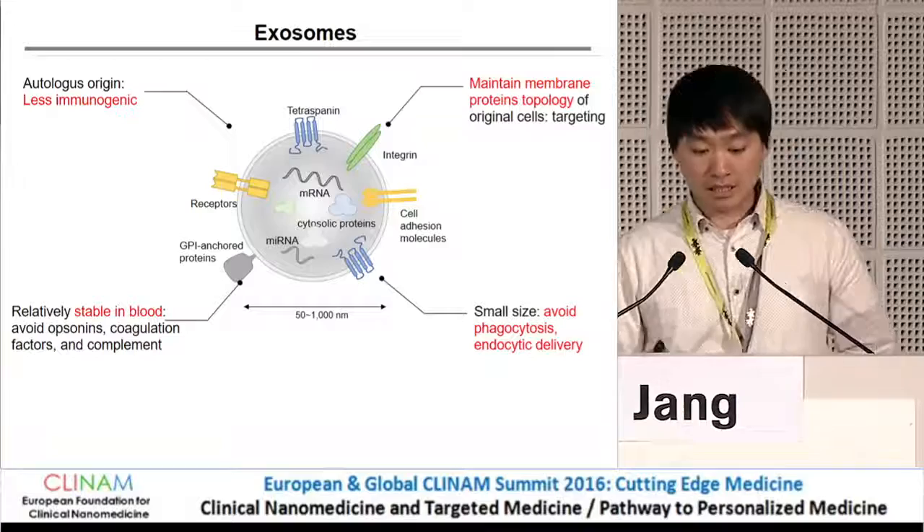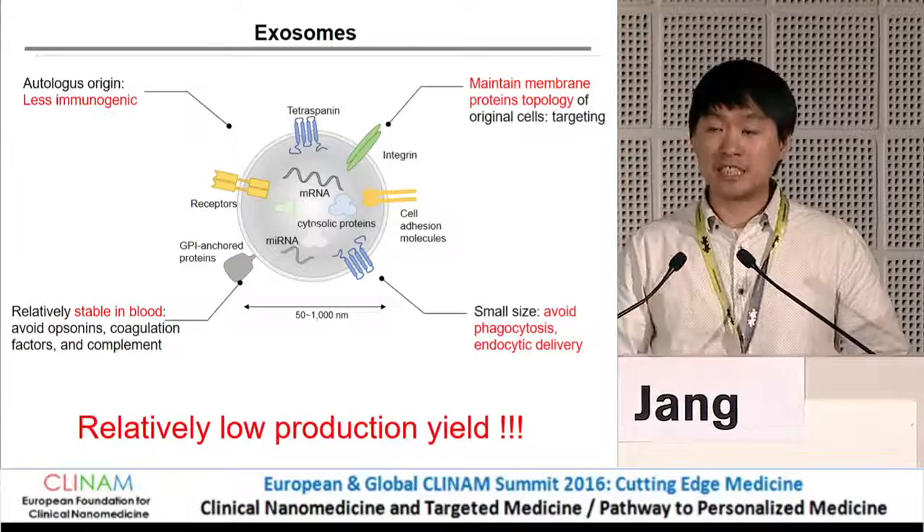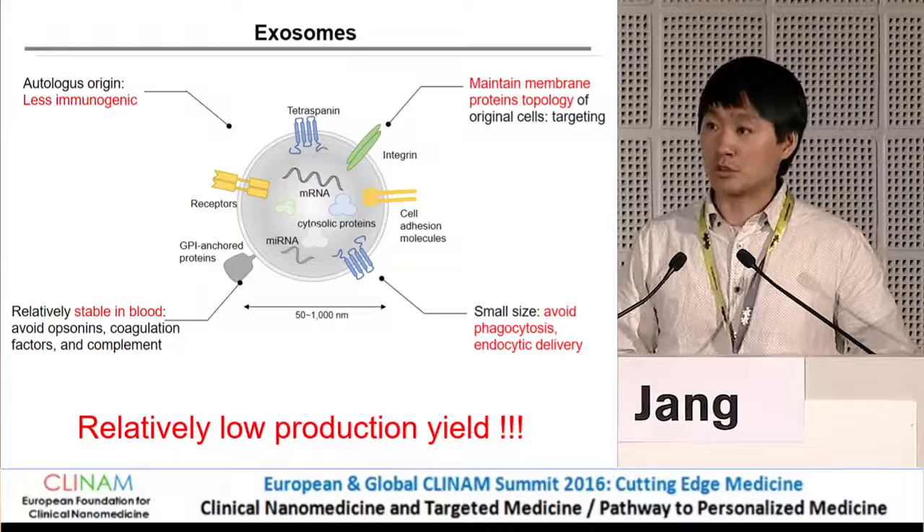Until now, many papers have already successfully demonstrated delivery using this type of exosome. But the problem with exosomes is that cells continuously release vesicles to the outside, but still it is a very small amount, making it very difficult to advance to clinical study.